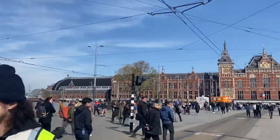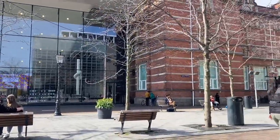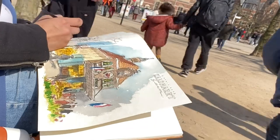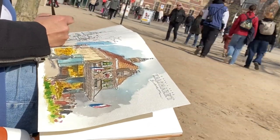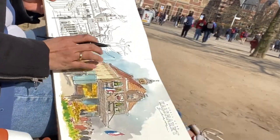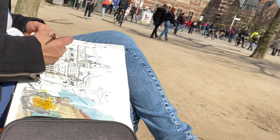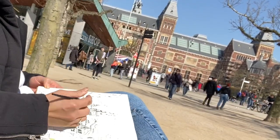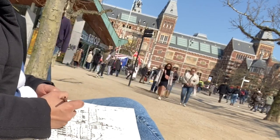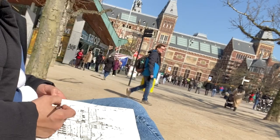After visiting Edam in the afternoon, I had a meetup planned with urban sketchers from the Philippines in Amsterdam. We planned to sketch at Museum Lijn, but my friend didn't show up — he either forgot or didn't have enough time. Instead of wasting time waiting, I decided to sketch the Rijksmuseum and some people around the same area. I finished this sketch without any color.